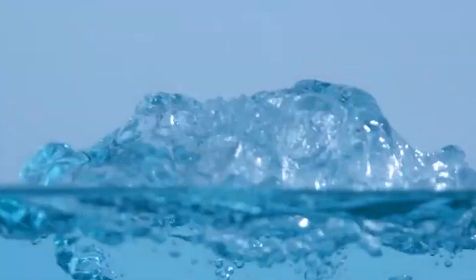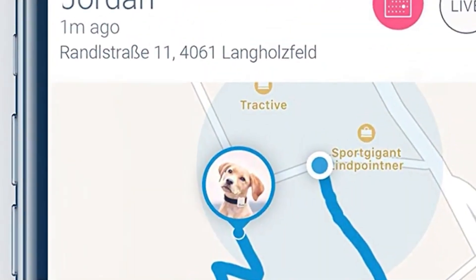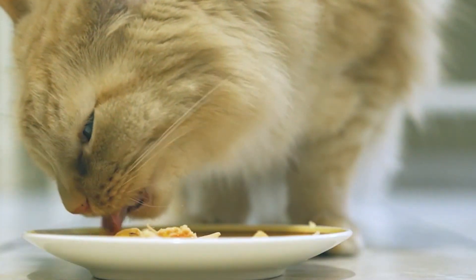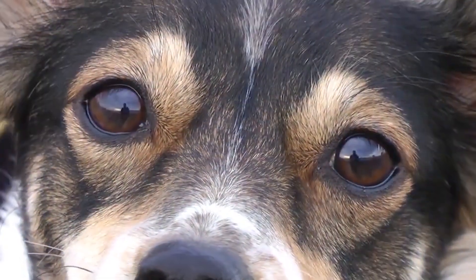Waterproof — if your pet likes to swim or play in the rain, make sure the tracker is waterproof. Real-time tracking — some GPS pet trackers can only update their location every few minutes, while others offer real-time tracking. If you want to be able to see where your pet is at all times, opt for a real-time tracker.